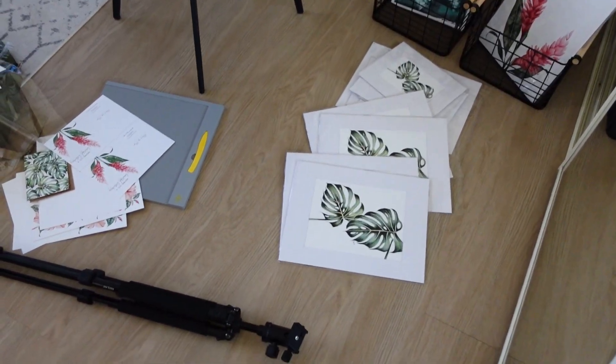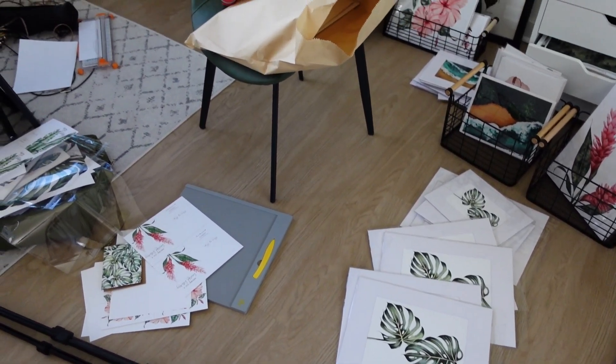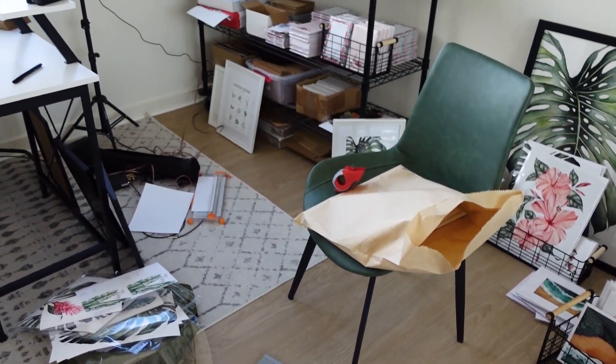All right, we made it back, but let me show you the current state of my studio. It kind of turned into a disaster with that whole printing issue — papers everywhere, art prints everywhere, supplies everywhere. I gotta clean that up.